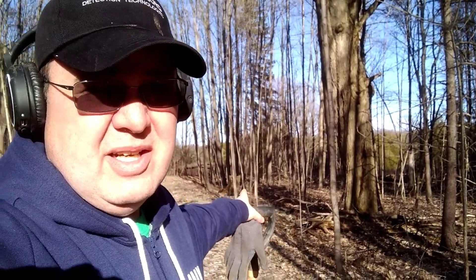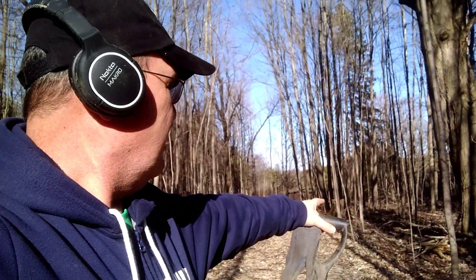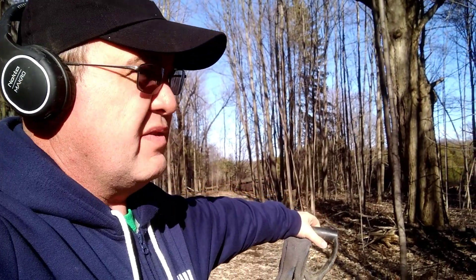Hey guys, I'm out in the wild here. My buddy put me onto this place — it used to be an old homestead and there were a couple of wild-looking trees here. I'm pretty sure this was the laneway and I'm gonna check around those trees to see if there's anything there.